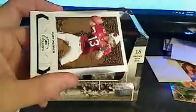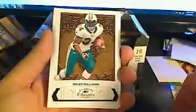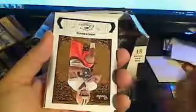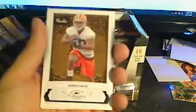This is the Connecticut Huskies, UConn. Dustin V., you got yourself a Donald Brown — probably his rookie year. Then we have a Kurt Warner base and a Drew Brees base card. Next pack — we have a Ricky Williams. These cards are just sick looking, man. Lee Evans base card. Then we have a James Davis rookie, Cleveland Browns, going out to Steve F. And we have Isaac Bruce.